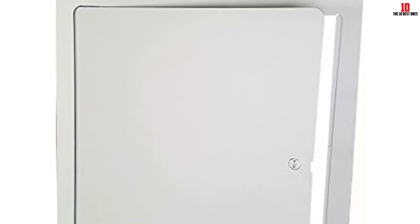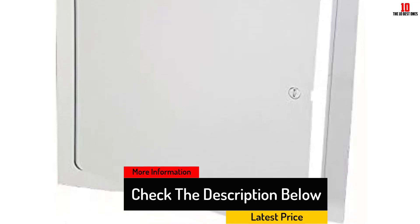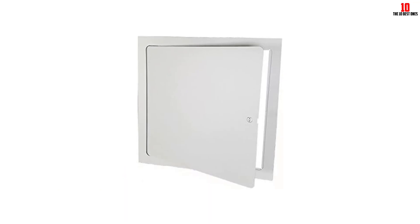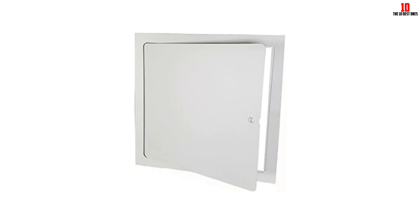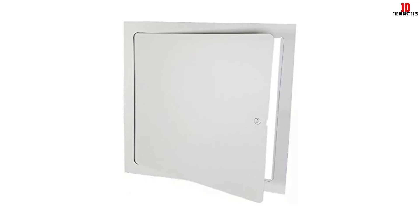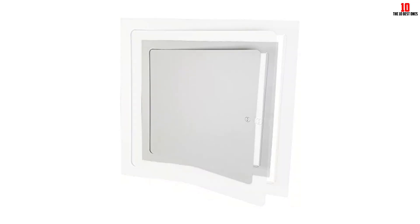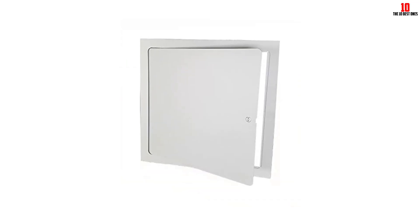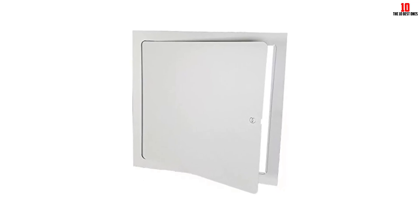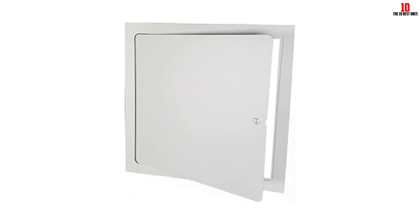The finished look that comes after installation is another thing raising demand for this product. Its look is very discreet, and unless you show a guest, they would never guess you have installed an access door. The look accentuates any decor without attracting too much attention. The cost is very friendly, and the material is very durable, meaning this access door will give you countless years of service. It is a worthy investment because it saves you money in the long run.